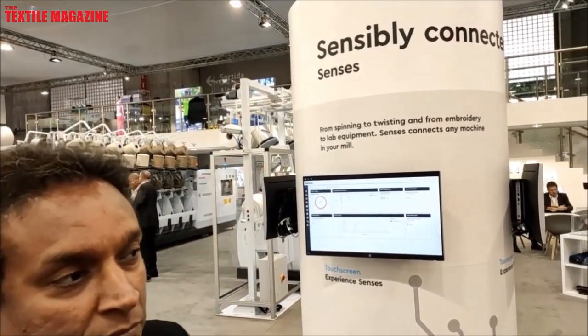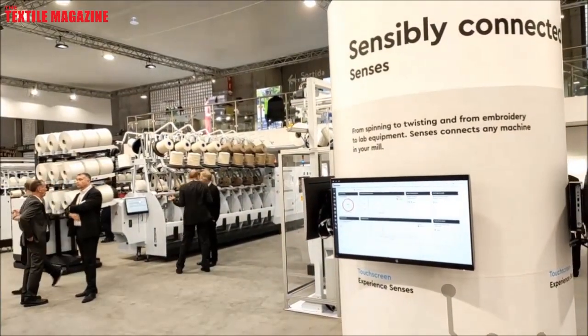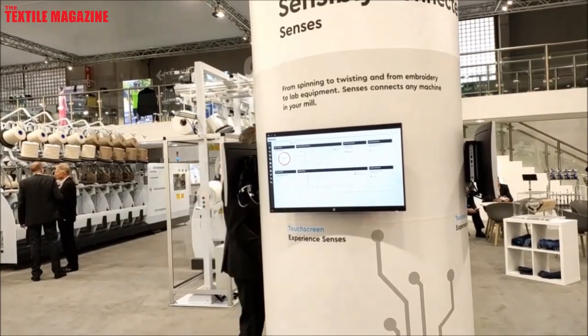As I take you around the stall where we have a lot of new machines to show, let me start with the first, which is the mill management system called Senses. We truly believe that machines, like people, have senses and we need to take these senses into our system, analyze it and give it to the customer in a very free-flowing concept. This gives you qualitative and quantitative data. This can be connected seamlessly to all our machines and also competition machines, provided they open the system and give it to us. So this is a very free-flow system.